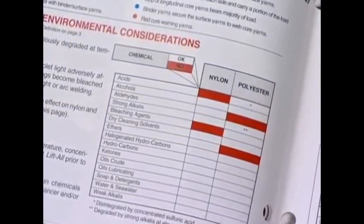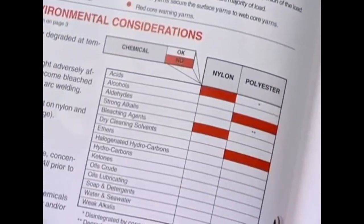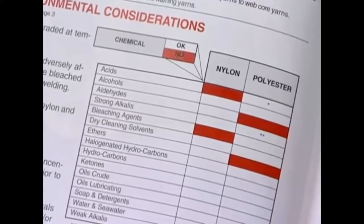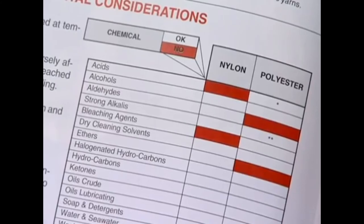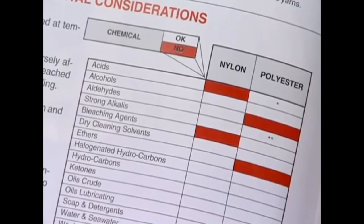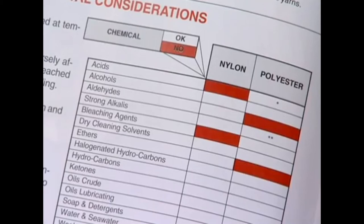Check for chemical exposure before using slings. Each sling reacts differently to chemicals or chemical environments. Sling strength can radically decrease if used in or even near the wrong chemicals. Check manufacturer's guidelines for chemical compatibility.